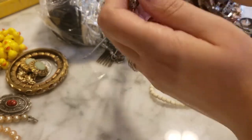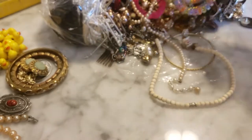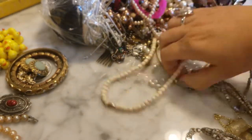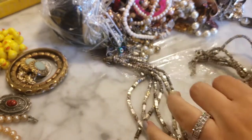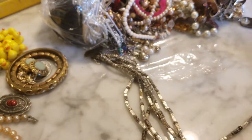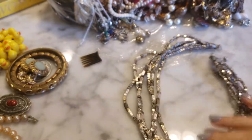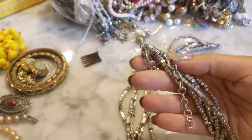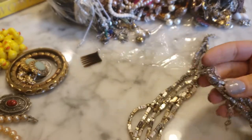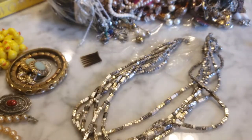I recognize this necklace because I have another one. This is a silver-tone necklace from Chico's — I have one currently in gold tone. It's not a bad-looking necklace; it's actually pretty heavy and substantial with some nice end caps. It's almost got like a revival look to it. So that's the Chico's necklace right there.